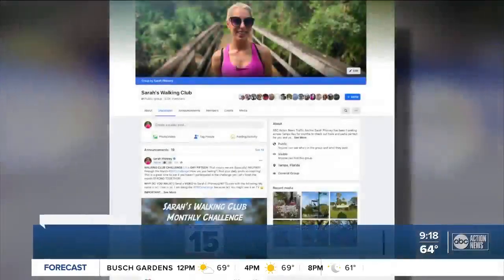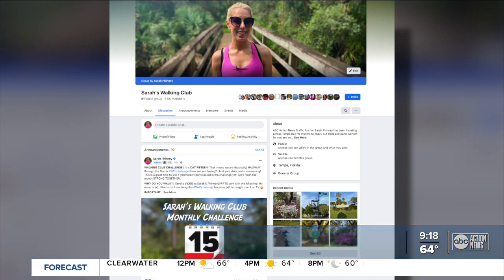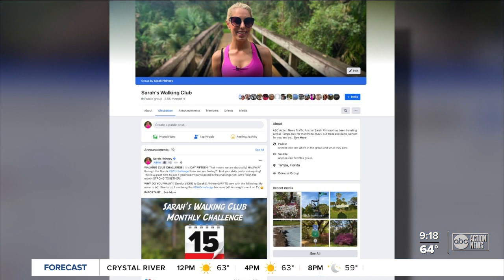I have been seeing posts from members in the Walking Club Facebook group about Lake Parker Park. It's also a great place to get ideas for your next adventure and share photos of the fun places that you've been or you're going to. Just search for Sarah's Walking Club on Facebook.